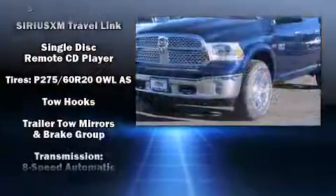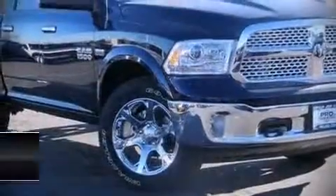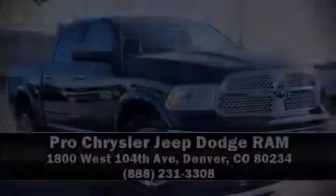We have a skilled and knowledgeable sales staff with many years of experience satisfying our customers' needs. We are here to help you. We'll be right back.